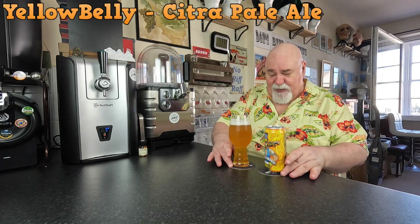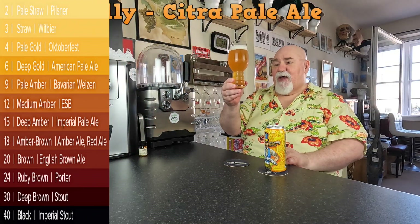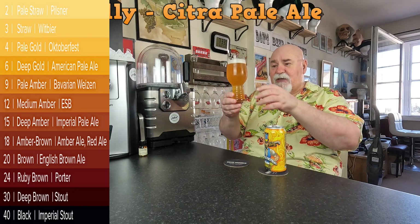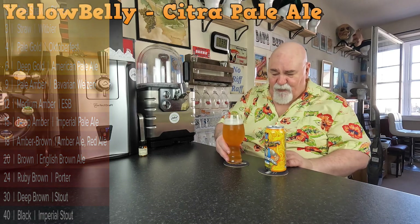Let's have a wee look at this — it is hazy, very active, a lot of fast-rising bubbles. Nucleated glass. There's a pinky of creamy white foam on top.